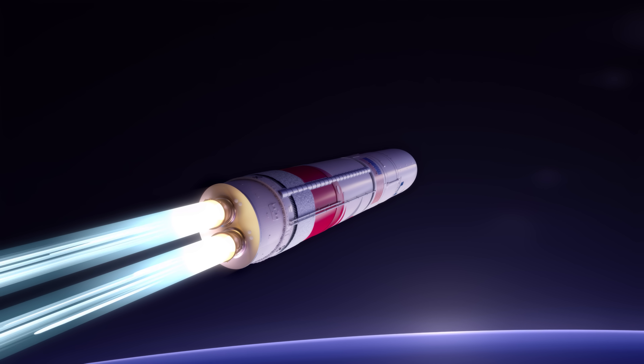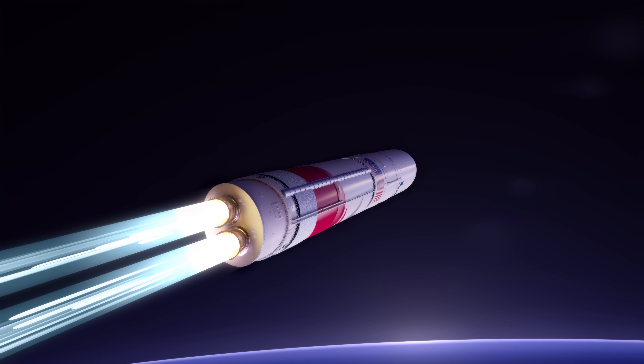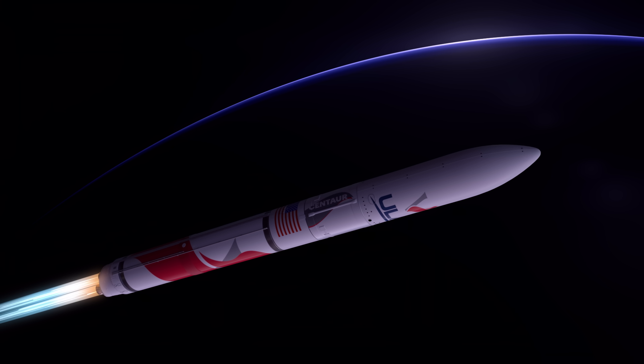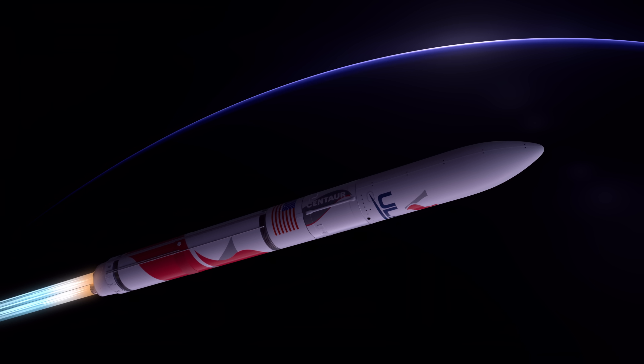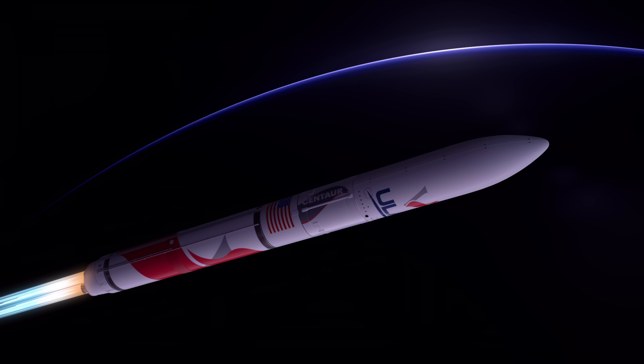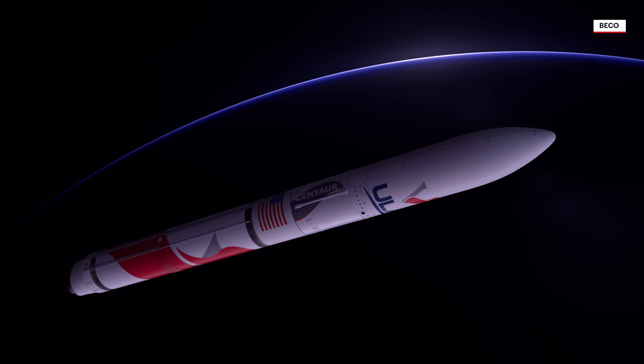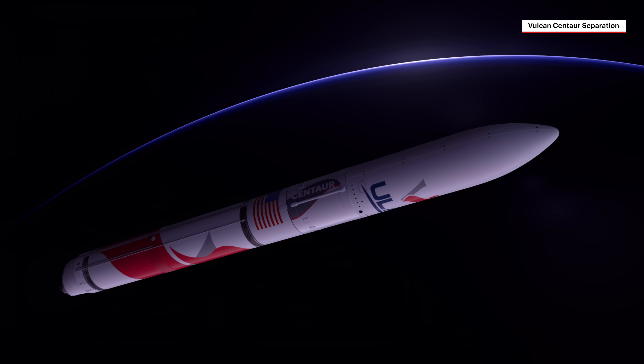Vulcan's guidance system then activates to steer towards the precise target in space. First stage flight continues as the rocket crosses the Kármán line, entering space. With the majority of propellant expended as Vulcan fights against the force of gravity, the BE-4 engines shut down and the booster stage separates.